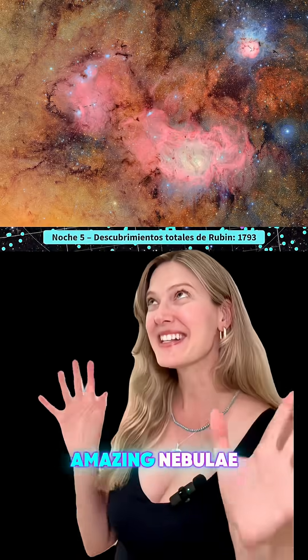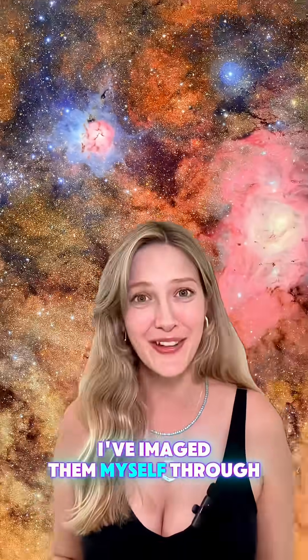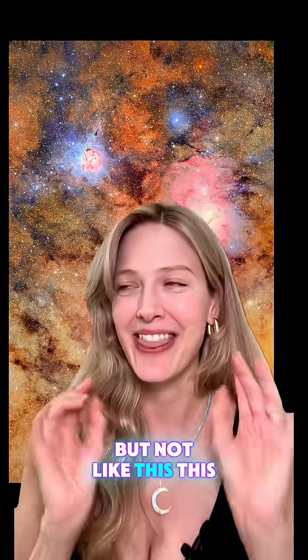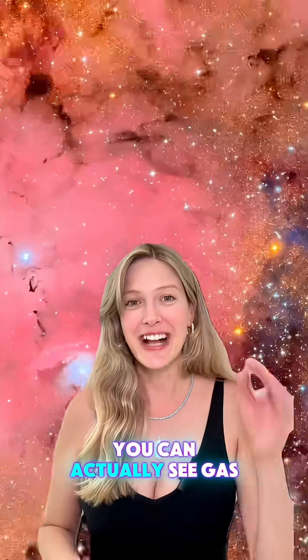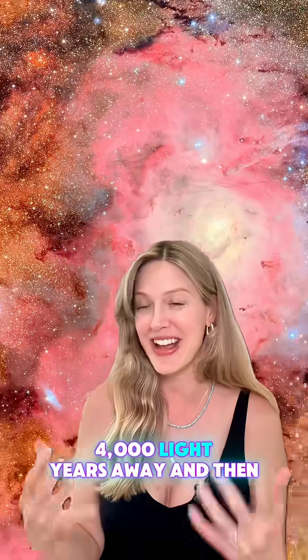Let's not leave out these amazing nebulae — the Trifid and the Lagoon Nebula. Both are super cool. I've imaged them myself through my telescope at home, but not like this. This detail is next level. You can actually see gas clouds and baby stars starting to form 4,000 light years away.